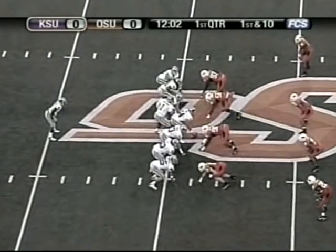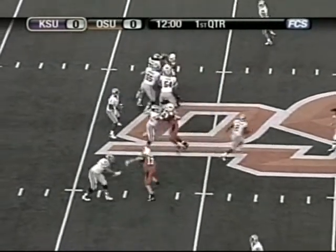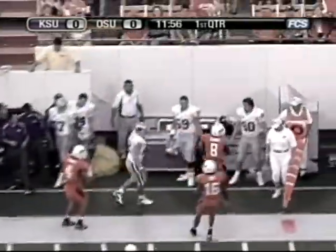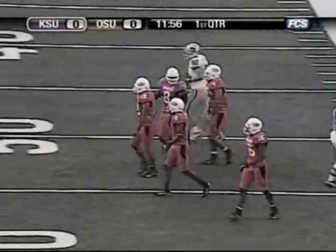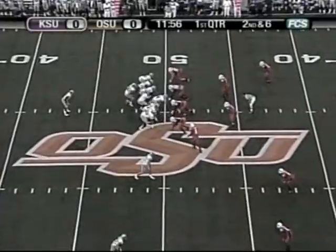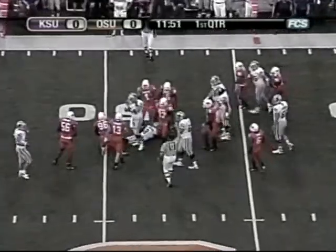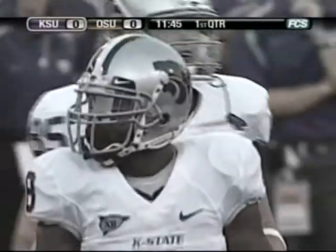First and 10 from their own 46. Josh Freeman now under center, one back set with James Johnson. Quick drop by Freeman, throws it out in the left flat, caught by the tight end to midfield and driven out of bounds. Michael Puschke, the senior from Lawton, gained four yards before Donovan Woods knocked him out of bounds. Freeman under center, hands it off to Johnson. Left side, hit at the line of scrimmage, and he falls forward for just a one-yard gain as Gerage Hannum came in from the interior of the Cowboy defensive line to make the stop.